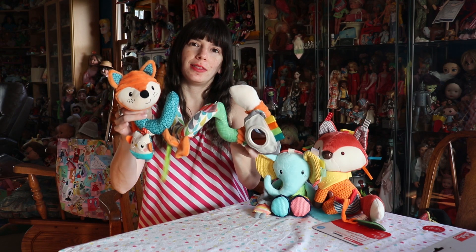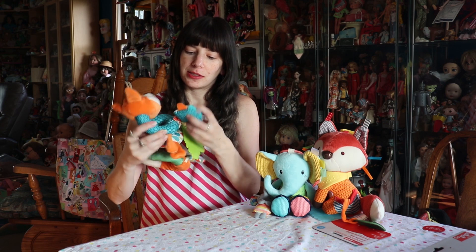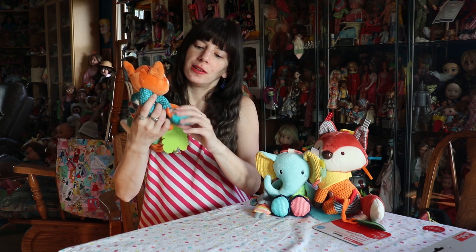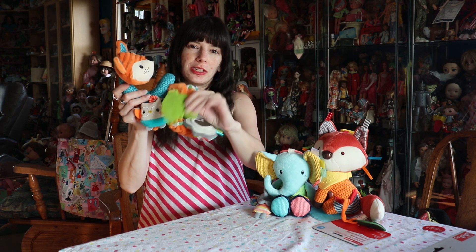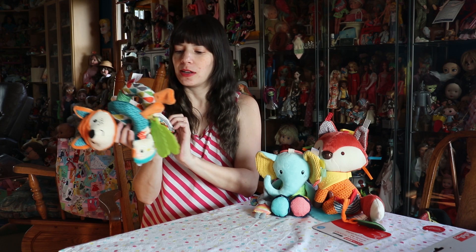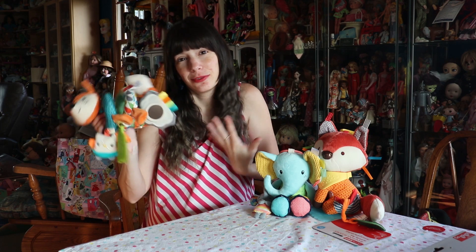So we have this guy right here. He has a couple different things — just the cute little plush face of the fox, a rattle, and this which is like a teether. And then we have the mirror, because babies like to look at themselves. I like to look at myself, so it's gonna run in the family anyways.